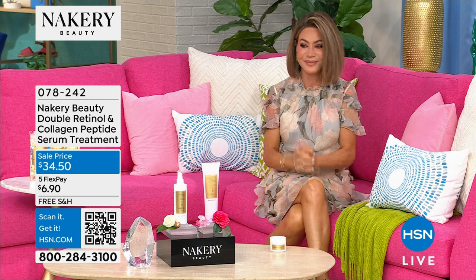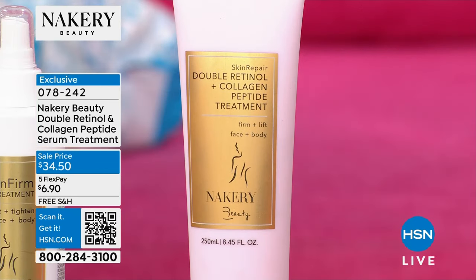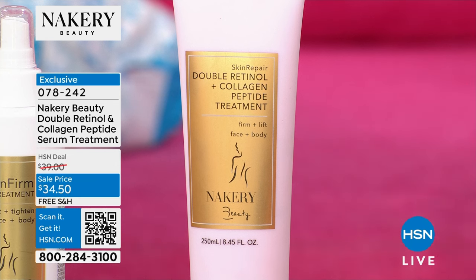It's very exciting. We have for you my favorite — I love talking about retinol. I know you're like, Amy, retinol, it's old, right? It's been around since the 70s. Well, we're going to talk about a double retinol. There's a new retinol in this.